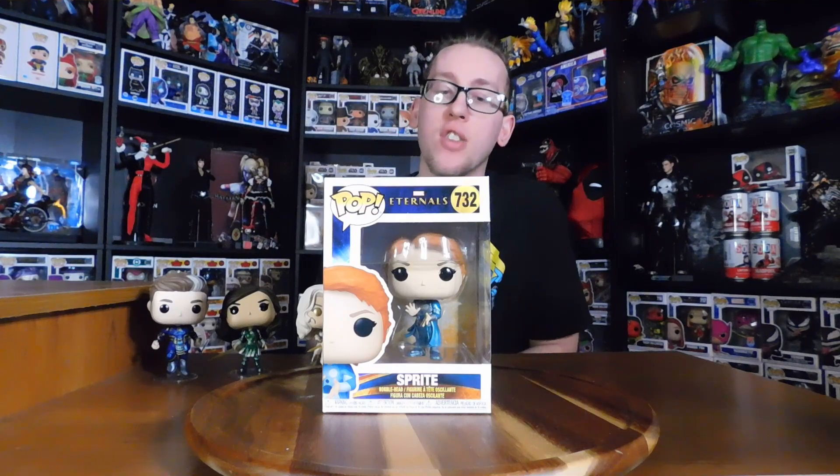Bobbleheads are terrible. Alright, for the final one, we have number 732, which is Sprite — the littlest one. I hated Sprite. I mean, seriously — going to let an entire planet die just because you love someone? No one should do that, and they don't even reciprocate those feelings; they're not even on their radar, they're in love with someone else. And you're literally going to let an entire planet get destroyed for someone that doesn't reciprocate your feelings. What is wrong with you? Now let's get it open, shall we? Trapped in the body of a child, and some would say a little bit of a mind of a child — that's really petty.